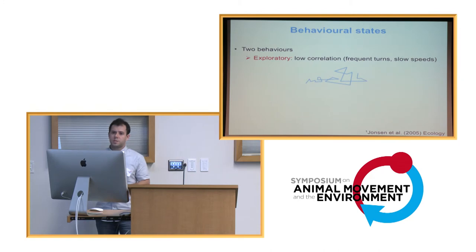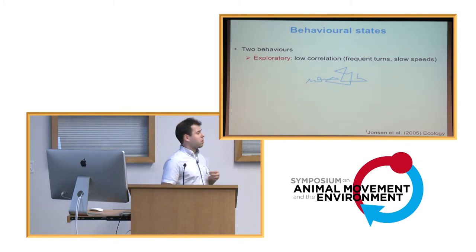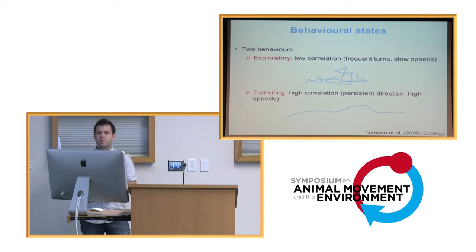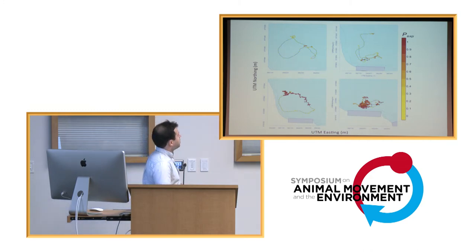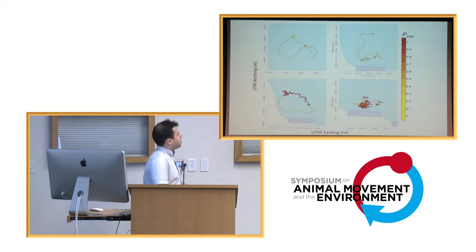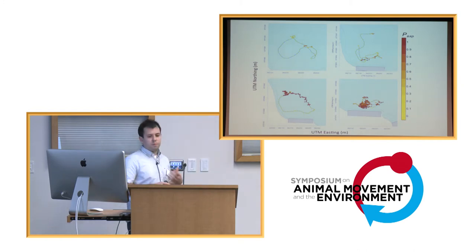Using the state-space model developed by Johnson et al., we can also estimate the probability of being in a given behavioral state. One behavior we call exploratory behavior is characterized by low correlation between moves, resulting in frequent turns and low speeds. The other, called transiting behavior, is characterized by high correlation between moves, resulting in persistent direction and relatively high speeds. We estimated the probability of being in exploratory behavior for each location. Where the fish moves in a persistent direction it has a low probability of exploratory behavior; where it makes more frequent turns, it has a higher probability.